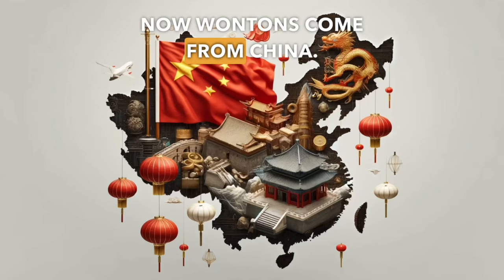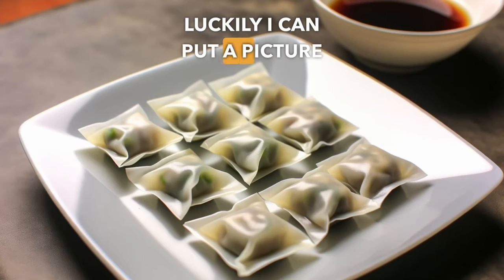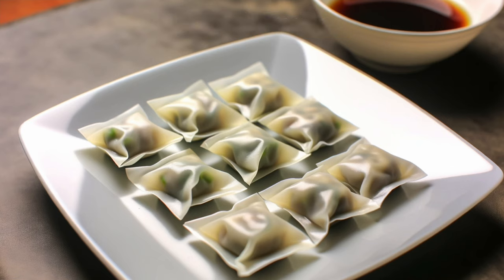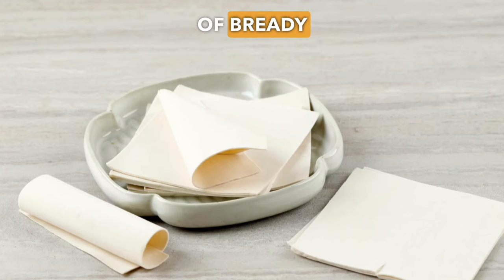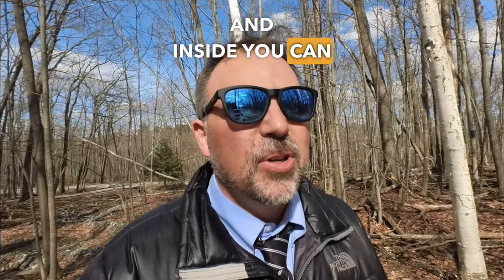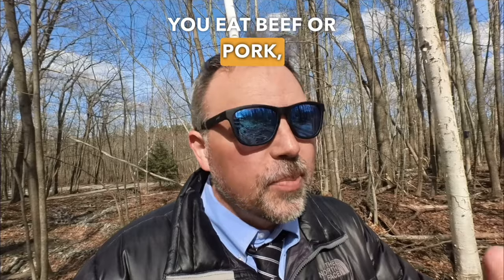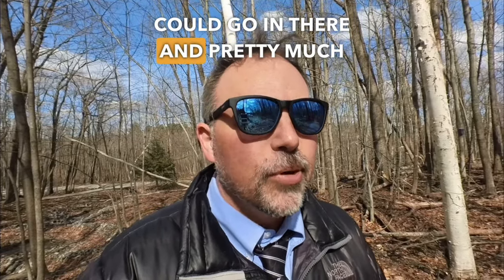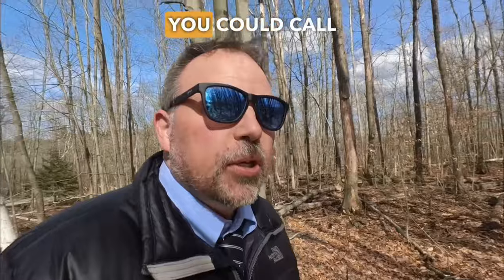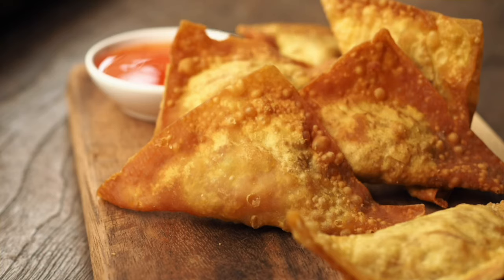Wontons come from China and are a little hard to describe. They have a thin, bready outer shell, shaped into a square, and inside you can put pretty much anything you want: chicken, shrimp, beef, pork, or pretty much any vegetable you can think of. You could call wontons another versatile food. They can also be boiled, steamed, or fried.